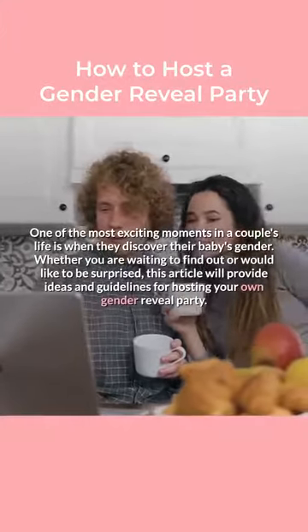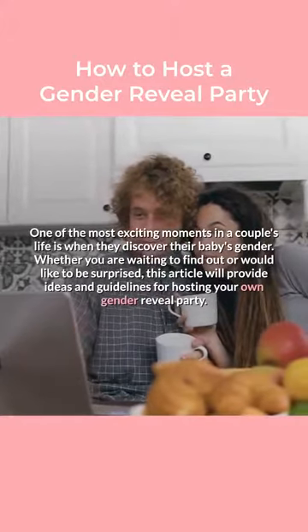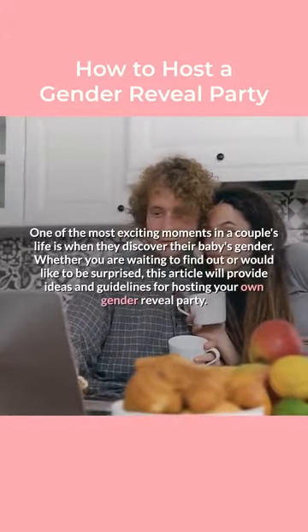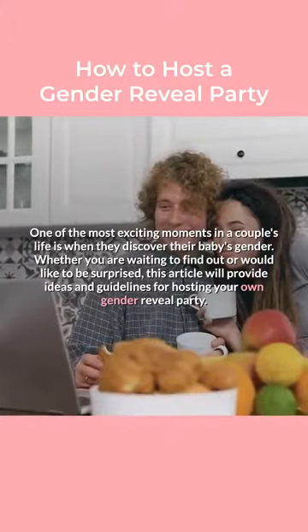One of the most exciting moments in a couple's life is when they discover their baby's gender. Whether you are waiting to find out or would like to be surprised, this article will provide ideas and guidelines for hosting your own gender reveal party.